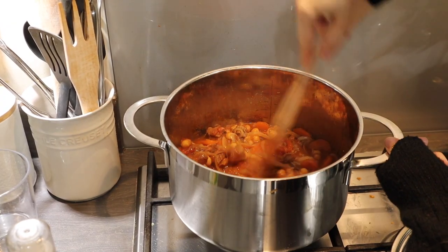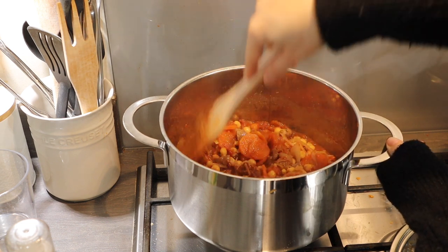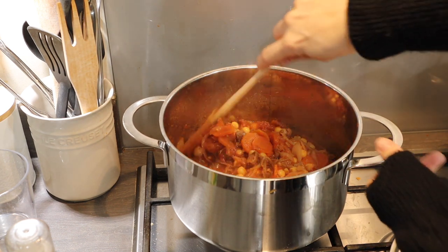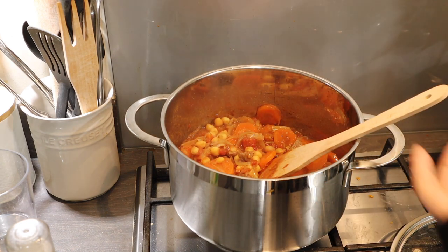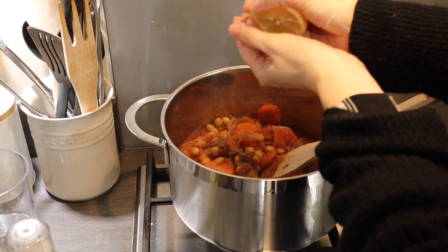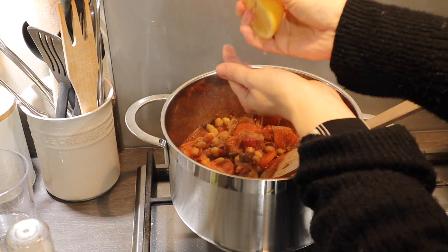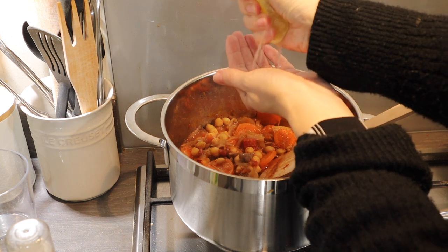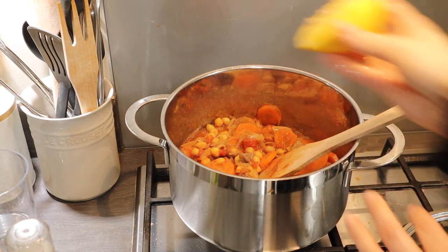I've left it for about an hour now and the meat is all soft — it literally completely breaks away in your mouth, it just melts. It's delicious. I'm going to squeeze in the juice of half a lemon, which really gives it a fresh flavour alongside all the spices, and then season with some salt and pepper.